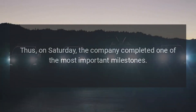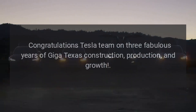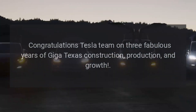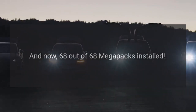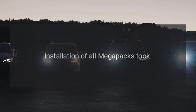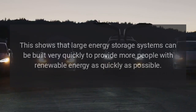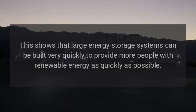Jeff Roberts on Twitter gave a fresh update on Giga Texas construction, confirming that on Saturday the company completed one of the most important milestones. Congratulations to the Tesla team on three fabulous years of Giga Texas construction, production, and growth — 68 out of 68 Megapacks installed. The installation of all Megapacks took less than one month, showing that large energy storage systems can be built very quickly to provide more people with renewable energy as quickly as possible.